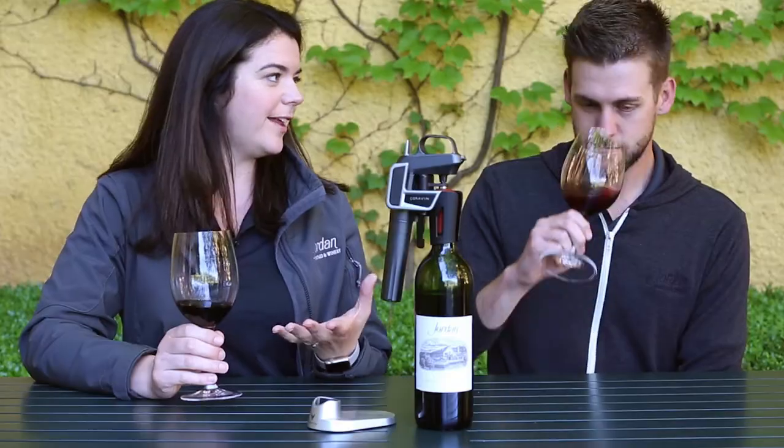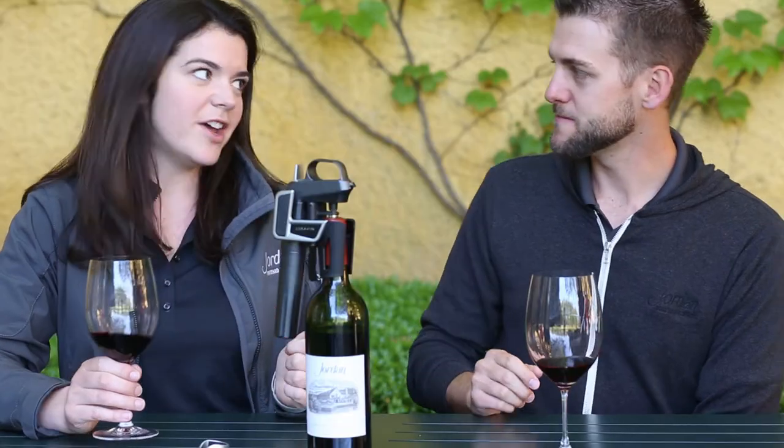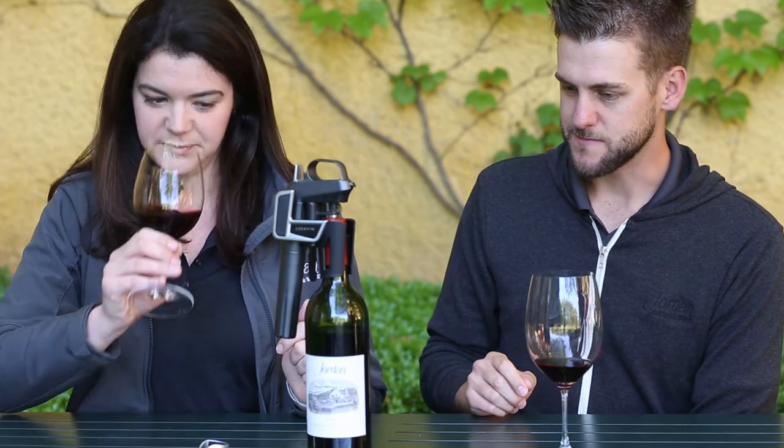This is a fun video to do. For our wines we always talk about food pairings, but this has enough age to it that I think this Cabernet can stand on its own. It's not too intense, not overwhelming, not too much tannin — it's well balanced at this point. You could definitely drink this by itself.